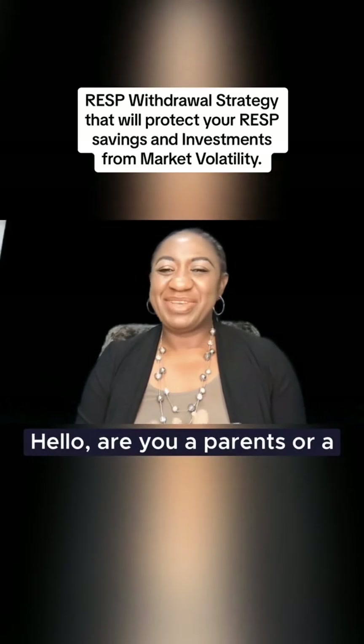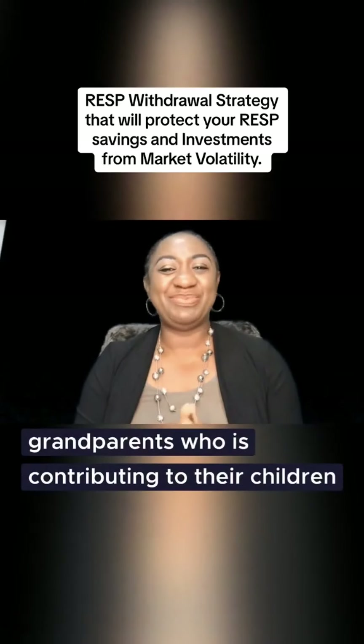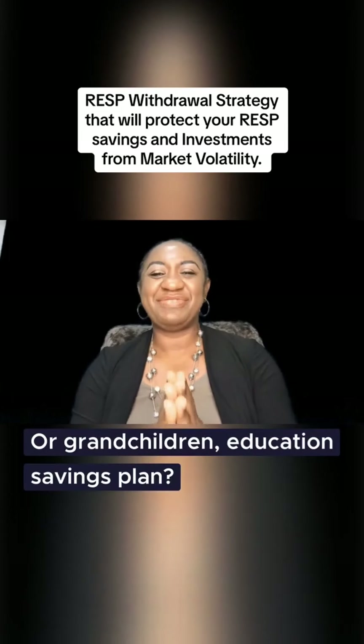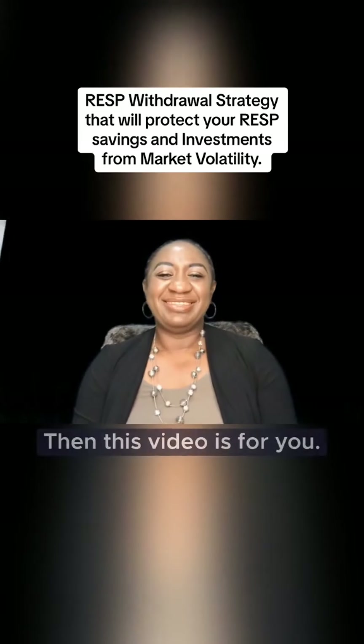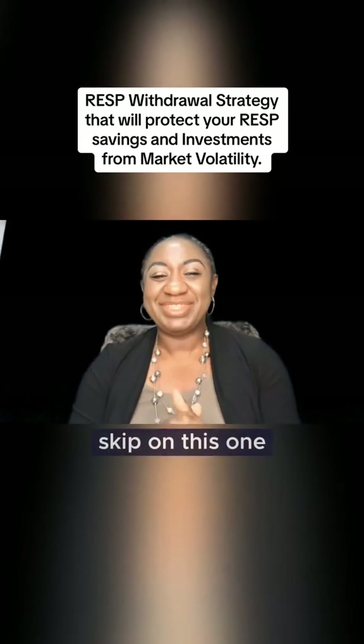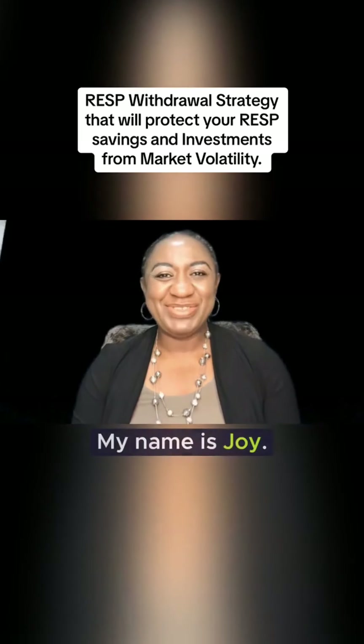Hello! Are you a parent or grandparent who is contributing to their children's or grandchildren's education savings plan? Then this video is for you — you do not want to skip this video at all.